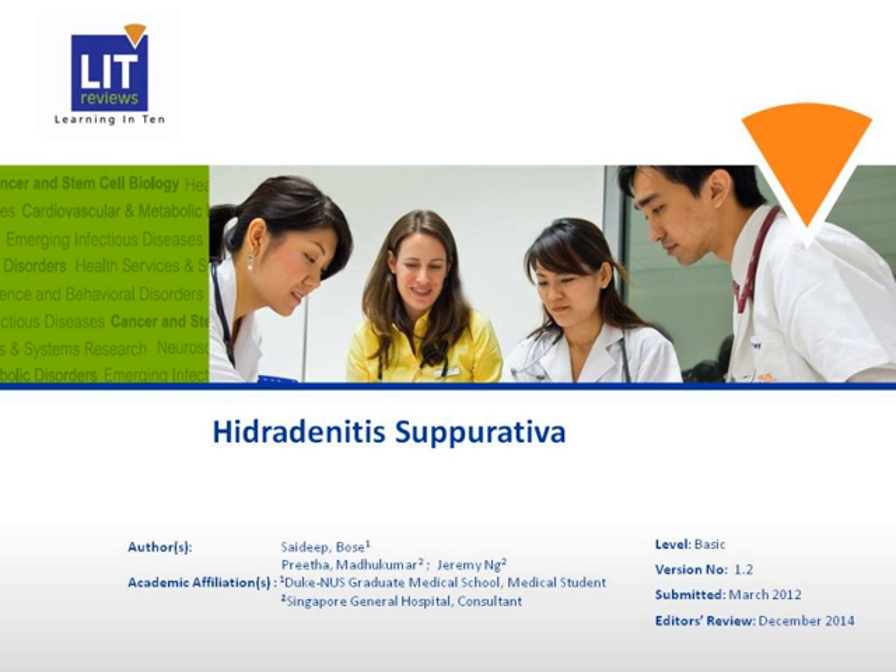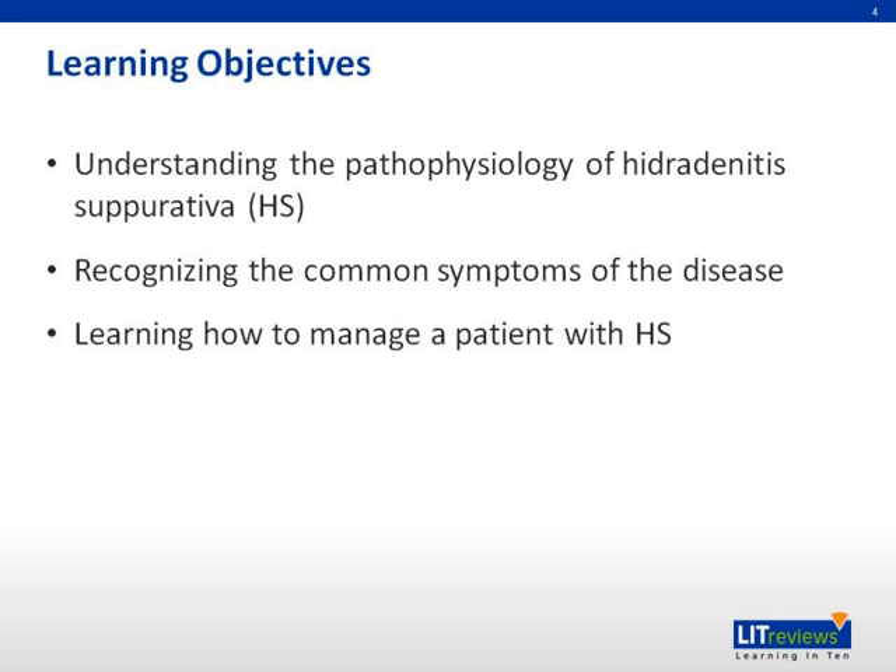Hello. The presentation today will be on hidradenitis suppurativa, also known as HS. The learning objectives in relation to HS are: understanding the pathophysiology, recognizing common symptoms, and learning how to manage a patient.